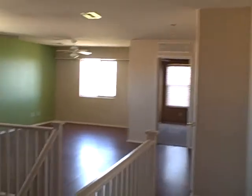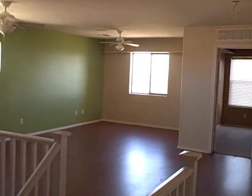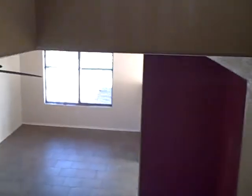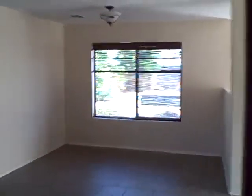All in all, the house is in not bad condition. It's going to need some paint and carpet and some appliances. Ballparking that expense: approximately $1,500 for paint, $1,500 for carpet, and about $2,000 for appliances. So all in all, we're looking at somewhere near $5,000 worth of work required to make this home rent-ready. Nothing too significant.